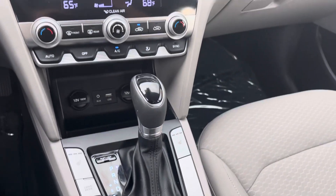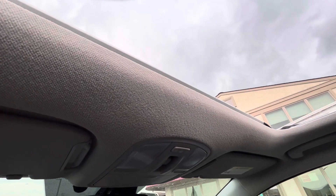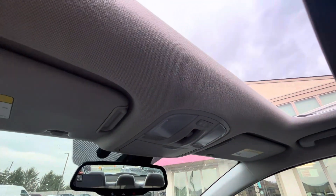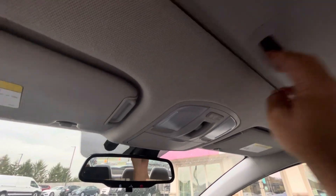This car does have a sunroof as I mentioned before. It's easy to operate — just push that button and it closes with one touch. It also has a privacy cover here.